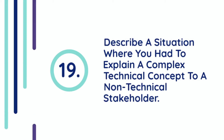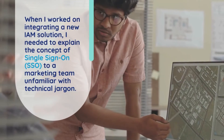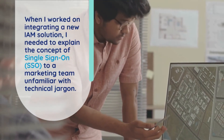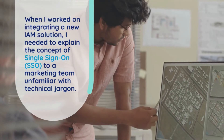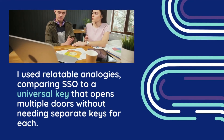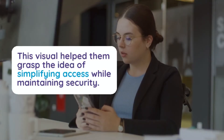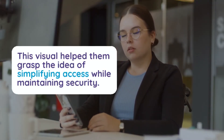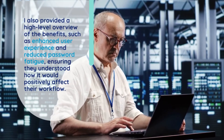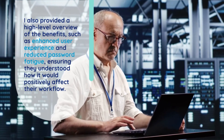Question 19: Describe a situation where you had to explain a complex technical concept to a non-technical stakeholder. When working on integrating a new IAM solution, I needed to explain the concept of Single Sign-On (SSO) to a marketing team unfamiliar with technical jargon. I used relatable analogies, comparing SSO to a universal key that opens multiple doors without needing separate keys for each. This visual helped them grasp the idea of simplifying access while maintaining security. I also provided a high-level overview of benefits such as enhanced user experience and reduced password fatigue, ensuring they understood how it would positively affect their workflow.